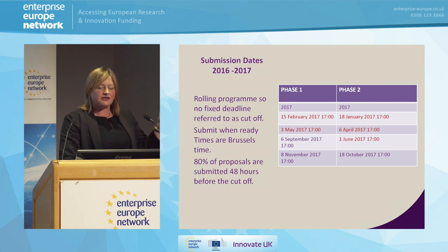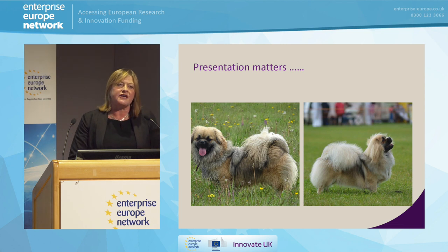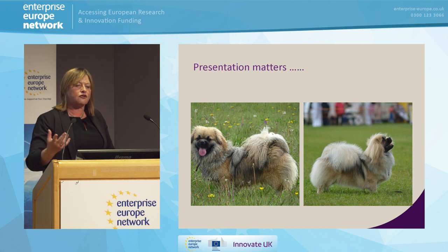It's a rolling submission date, so make sure you submit in time. 80% of proposals are submitted 48 hours before the cutoff. We all do it — I enter dog shows two minutes before the entries close. It's a mistake. It puts you under stress. It makes things very late. When those dates are there, look at it a week earlier.